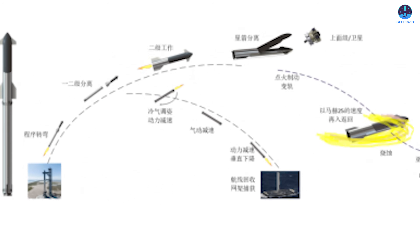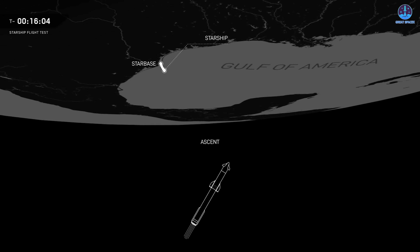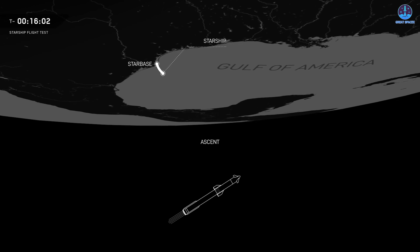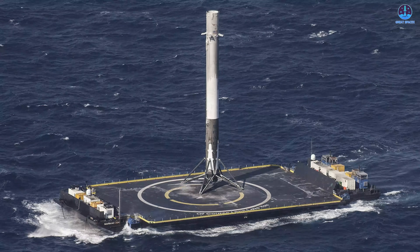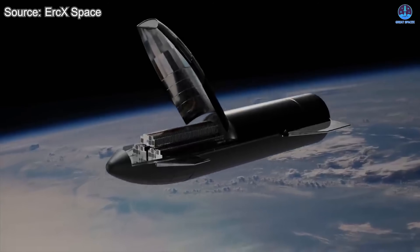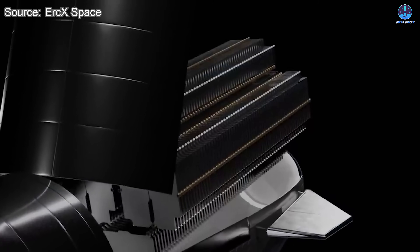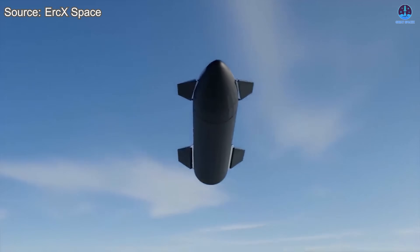To better understand how this vehicle is intended to operate, we can examine the diagram released by the company. In this illustration, Beijing Leading Rocket Technology directly uses an image of SpaceX's Starship sitting on its launch tower to represent the full stack configuration of Zingzhou One. According to the diagram, the rocket launches as a complete system before stage separation occurs, after which the booster performs a flip maneuver and returns for landing on a drone ship, while the upper stage continues its ascent and proceeds with payload deployment.